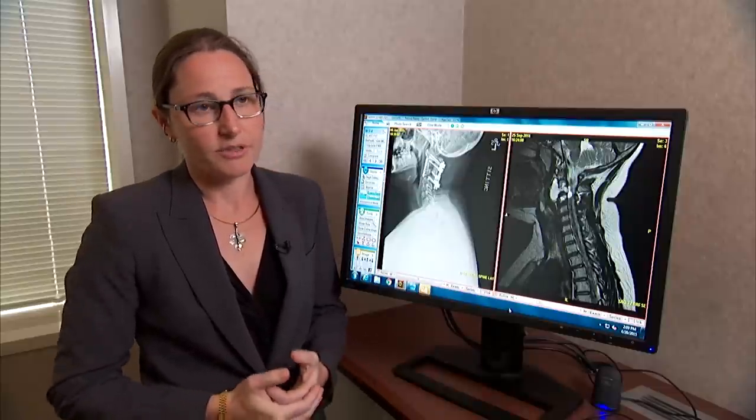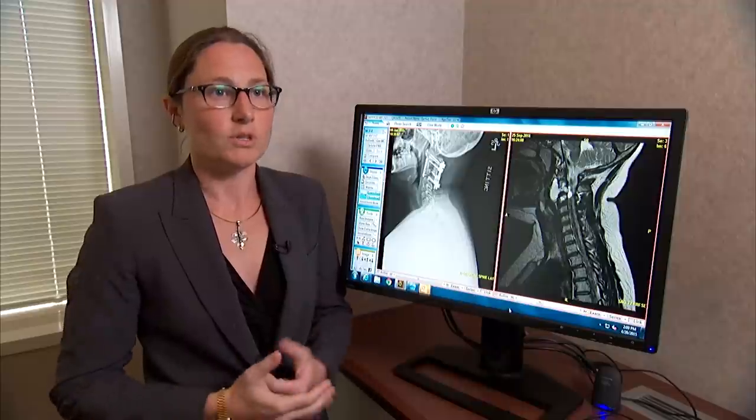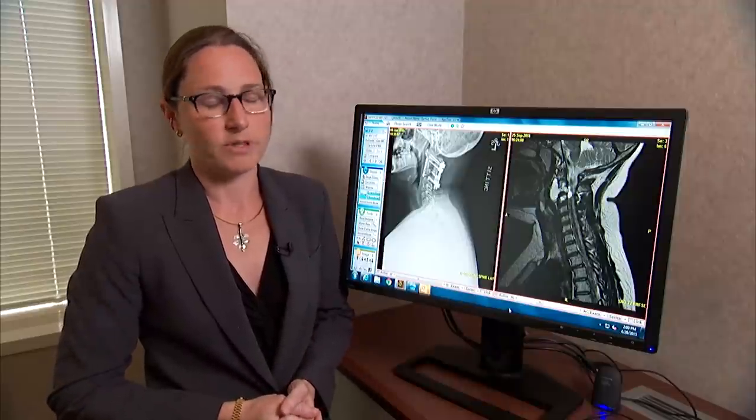For this type of tumor, there aren't a lot of other treatments. Once we realized we could not take it out in one piece, we knew that David had to go for proton beam therapy.